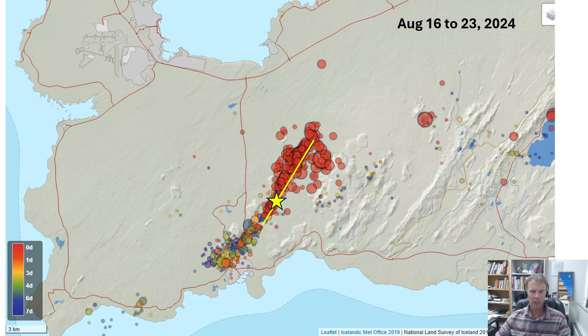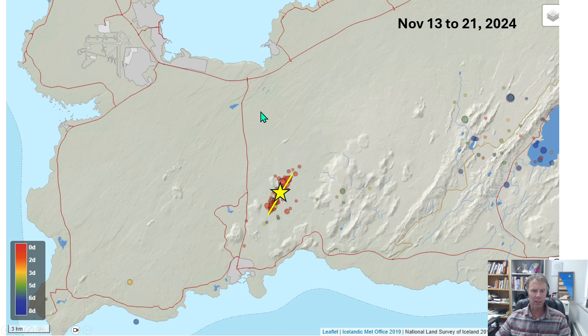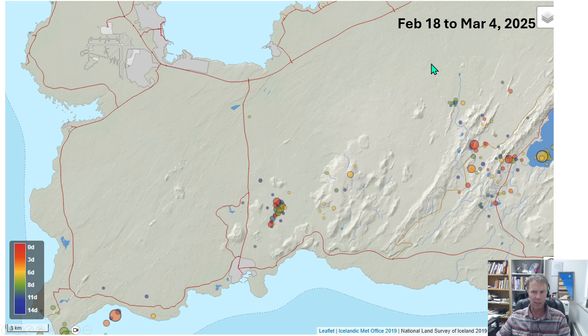Our last eruption in the series was the November one, which came early — several weeks or even a month earlier than our forecast suggested, when GPS uplift wasn't quite as high as expected. It also contained far fewer earthquakes. The week preceding the November eruption showed very few, tightly clustered quakes — nicely constraining the fissure location, but kind of stealthy. This was the 'ninja eruption' that didn't come with much fanfare or warning. They did detect borehole pressure changes about 30 minutes beforehand, allowing evacuation of the Blue Lagoon.